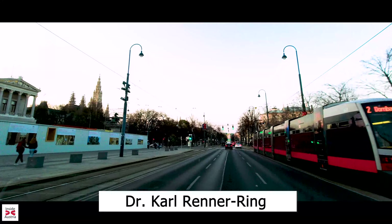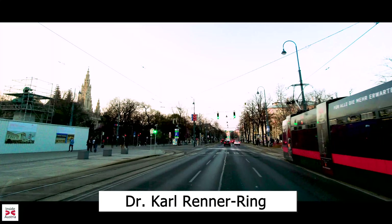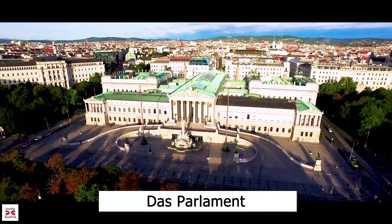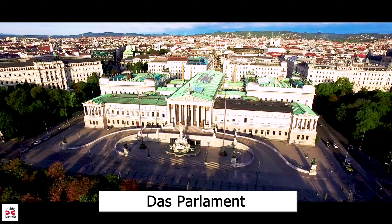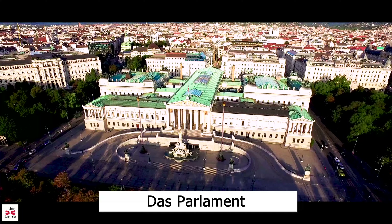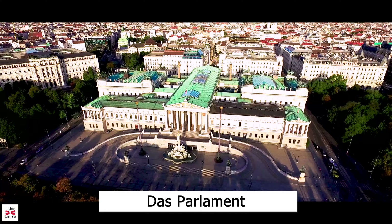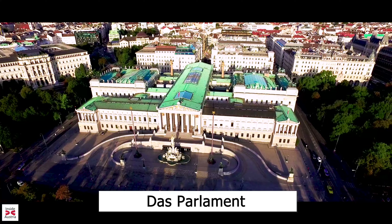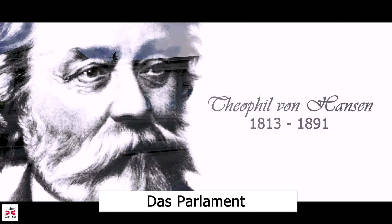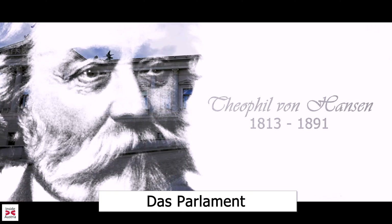Whilst we stand at this traffic light, we take a look to the left at this strangely Greek-looking building. This is the Austrian Parliament. Here the two houses of Parliament conduct their sessions. The foundation stone was laid in 1874 and the building was completed in 1883. The architect responsible for its Greek Revival style was Theophil Hansen. He designed the building holistically, aiming to have each element harmonizing with all the others.